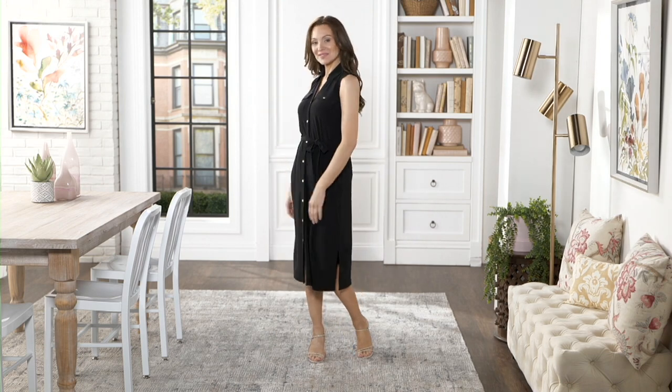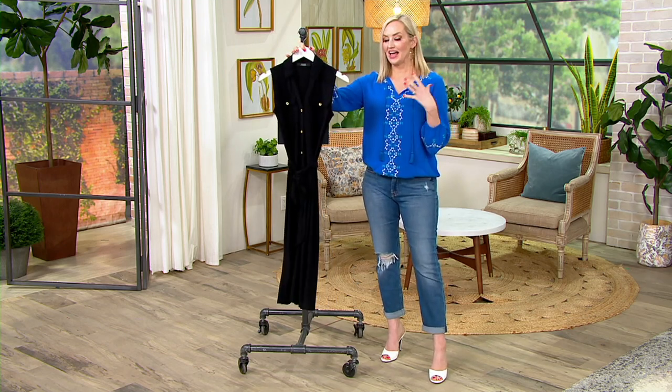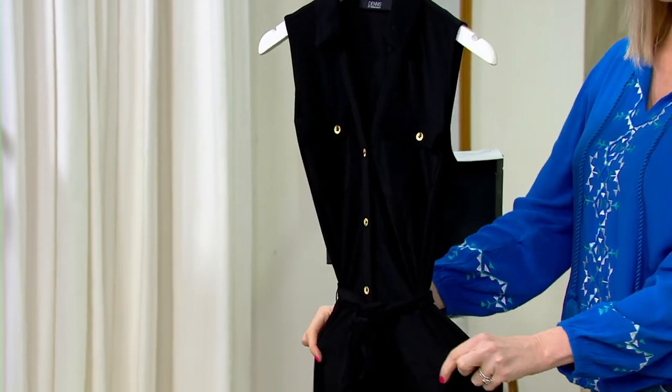This one happens to be sleeveless, but even if you don't like showing your arms, this is the perfect one to get home. And then add a blazer, add a denim jacket, add a cardigan — whatever it is, it is that perfect base layer that is so incredibly flattering.